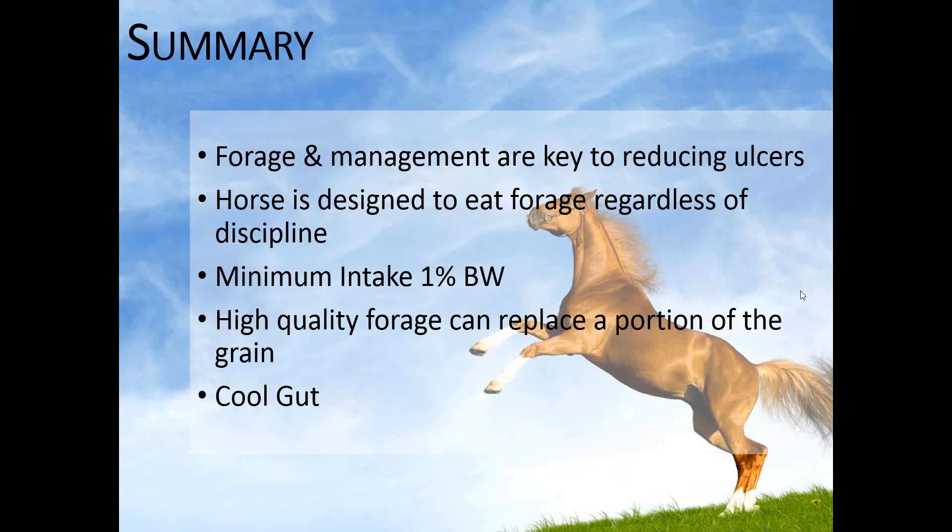To wrap it all up: the management of our horses is why we have an increased incidence of gastric and colonic ulcers. Horses are designed to eat forage regardless of discipline — they're meant to graze 17 hours out of the day, and you've got to find a way in your program to make that happen. Don't feed anything less than 1% of body weight. You can feed a lot less grain by adding other calorie sources like oil or better quality forage. When horses are on CoolGut, we recommend at least a 30-day supply. But if you don't change the horse's management — the things that caused the ulcers — the ulcers will just come back if you stop feeding CoolGut.